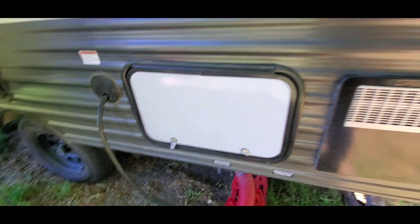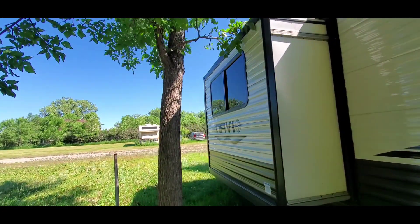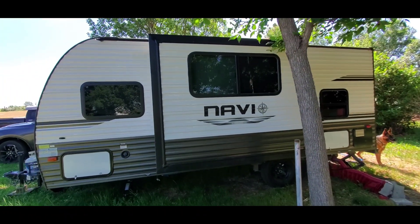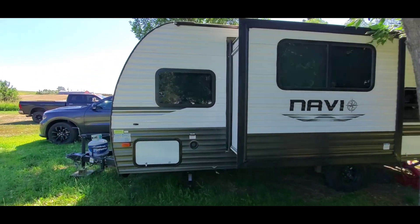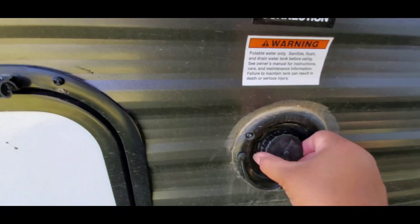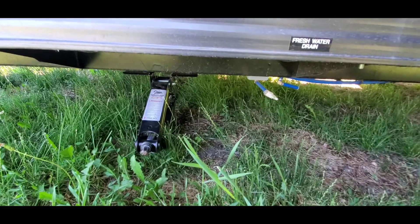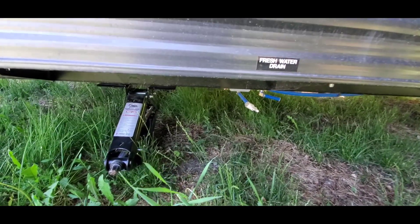Another storage compartment here, and we do have a slide-out for that extra room. On the other side of the compartment, this is our fresh water — when we're not hooked up, this is where we fill our water. Don't make the mistake I made: I left it open while filling it and it was pouring all out. We pour our water out when we leave just to save on the weight.